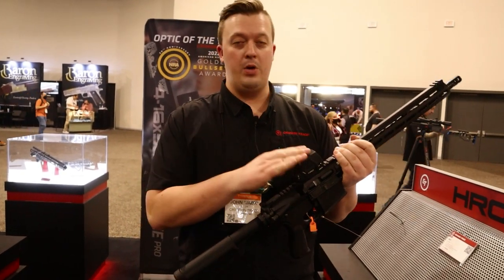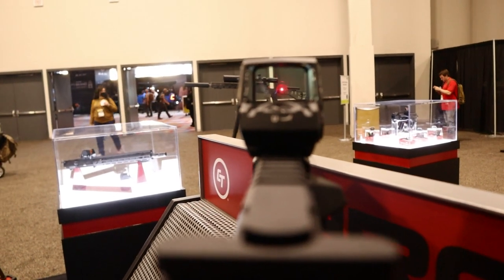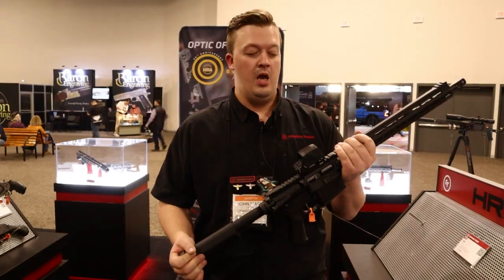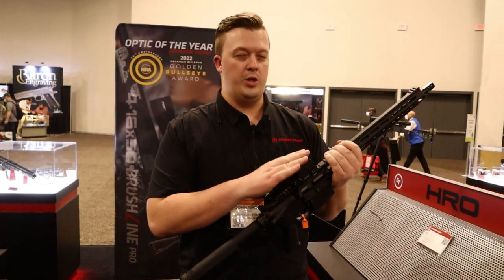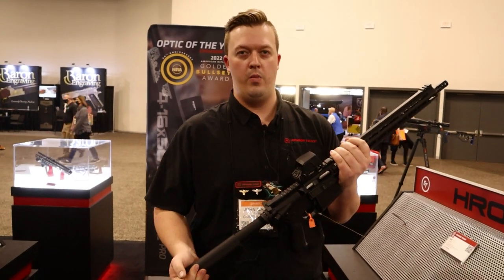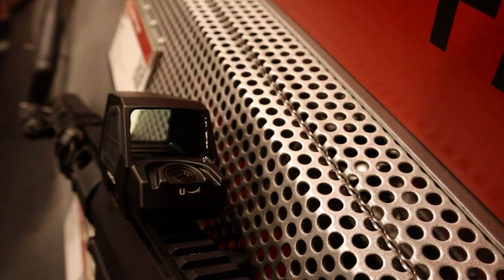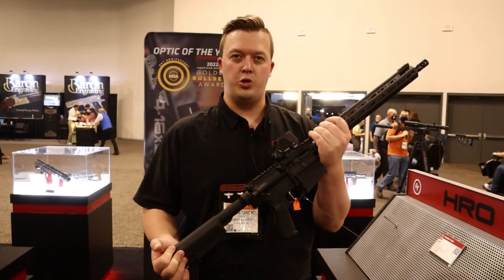We put it on a 5.56 gun, and I'm going to put it on a turkey gun and go turkey hunting. The new Heavy Recoil Optic is just an awesome closed red dot sight. We do have a pro version in the pipeline — we'll be launching shortly after this. You'll see some reticles and QD options in the pro models. May-June timeframe, product on shelves early summer for the Heavy Recoil Optic from Crimson Trace.